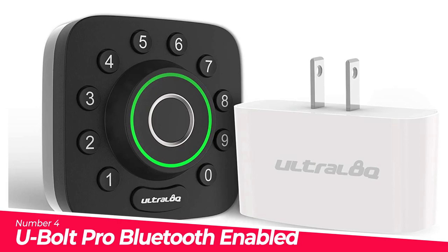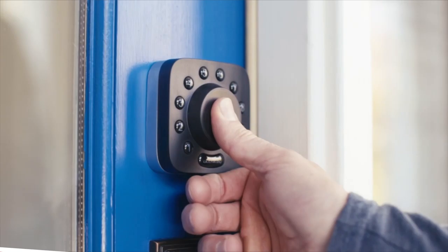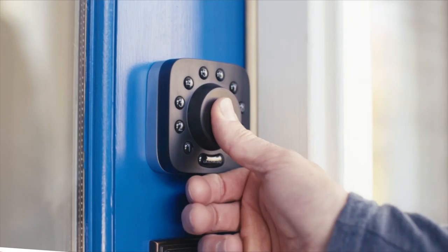Number 4: U-Bolt Pro — Bluetooth-enabled fingerprint and smartphone app control to lock or unlock from anywhere, share e-keys, check door status, and log records. It is a 6-in-1 keyless entry smart lock featuring fingerprint, anti-peep keypad, smartphone, auto-unlock, shake-to-open, and mechanical key. Also supports voice control with Alexa and Google Assistant.